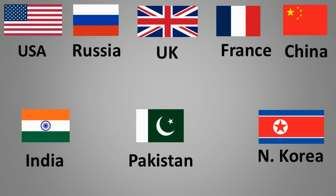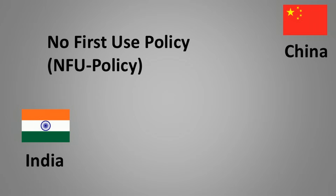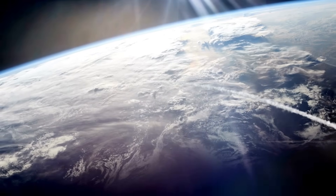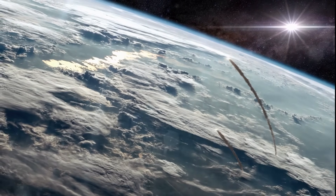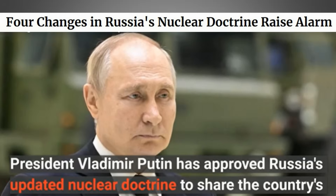Out of the eight nations that have declared nuclear weapons, only India and China maintain a no-first-use policy. This means they commit to not using nuclear weapons unless they are first attacked with nuclear weapons or other weapons of mass destruction. Most other nuclear powers, whether through explicit or ambiguous doctrines, retain the possibility of first use. Recently, there have been reports that Russia has revised its nuclear doctrine to make the use of nuclear weapons more flexible, potentially lowering the threshold for their deployment. Although the geopolitical environment remains tense, we can only hope that situations do not escalate into further conflicts.